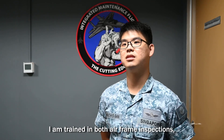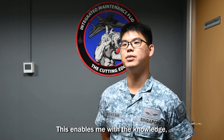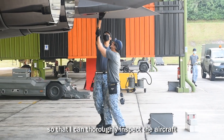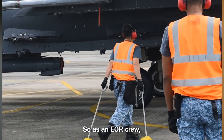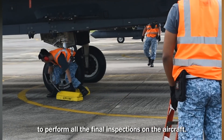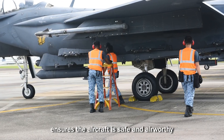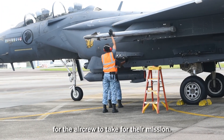As a flight line crew, I'm trained in both airframe inspections and weapon loadings on the F-15SG. This enables me with the knowledge so that I can thoroughly inspect the aircraft and look out for any abnormalities. As an EOR crew, I am the last line of defense to perform all the final inspections on the aircraft. I'm also the supervisor that ensures the aircraft is safe and airworthy for the air crew to take for the mission.